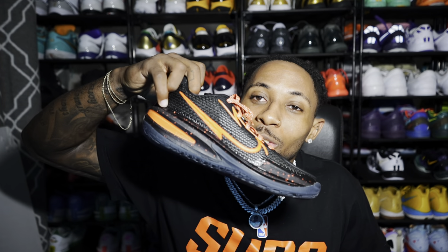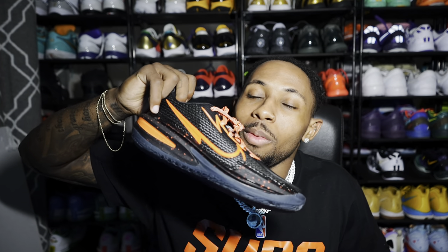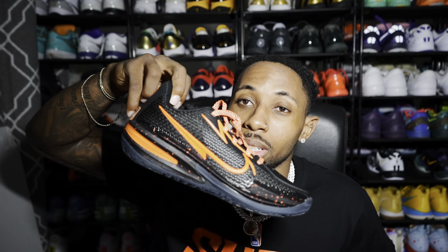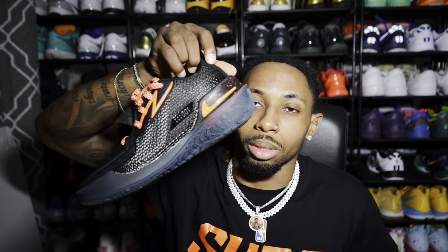They also sent me the EYBL GT Cut Ones — I've been wanting these for a while. I love GT Cut Ones, and this is one of the few colorways I actually think looks great. They only dropped about six official colorways for the GT Cut 1, and this and the Purple Void are probably the best. They also sent me the UNC colorway GT Cut Ones.